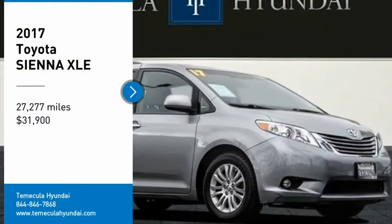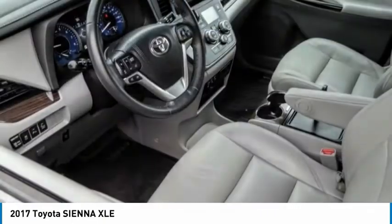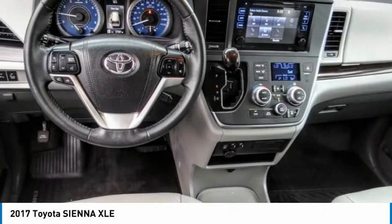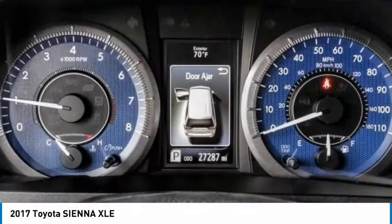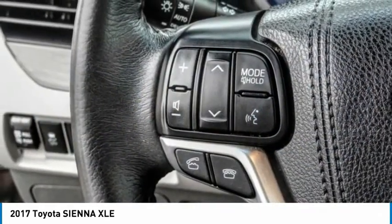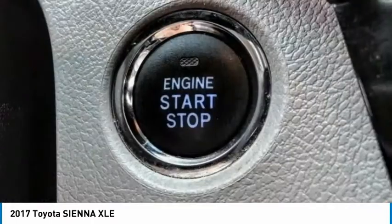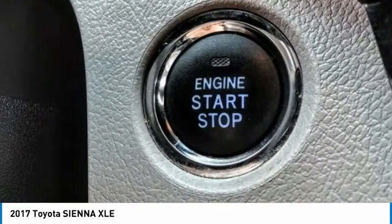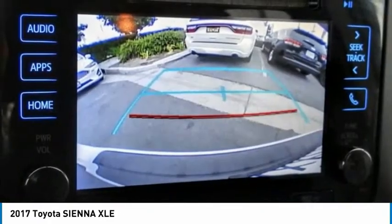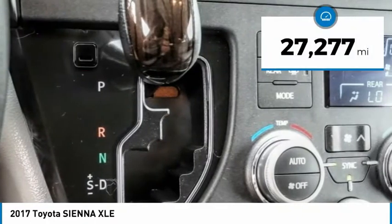Make a great choice today with the 2017 Sienna. Sienna offers excellent overall quality and long-term dependability, making it a hassle-free vehicle to drive day in and day out, while contributing to peace of mind on long road trips. Add a refined and fuel-efficient V6 engine, a smooth ride, and upscale interior accommodations to the mix, and it's easy to see that Sienna is built with the whole family in mind — and is priced below $35,000.